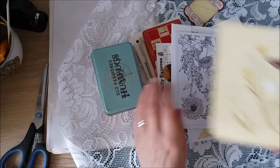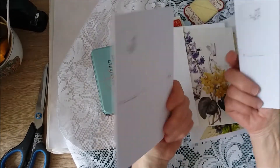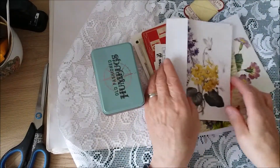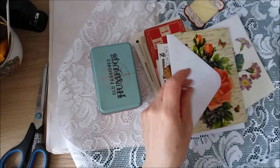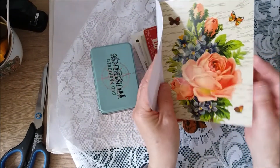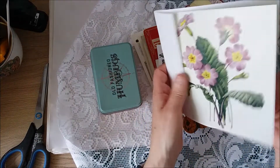That's a postcard, some postcards for colouring. That's a card with an envelope, another card with an envelope, and another. All very pretty.